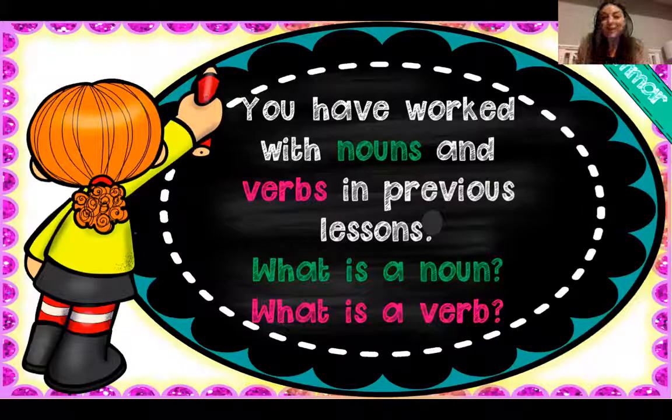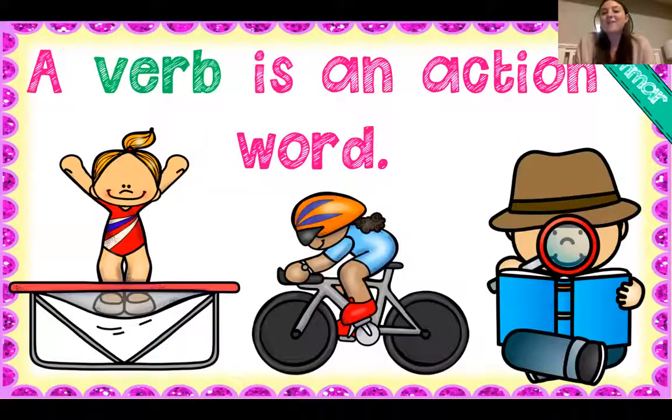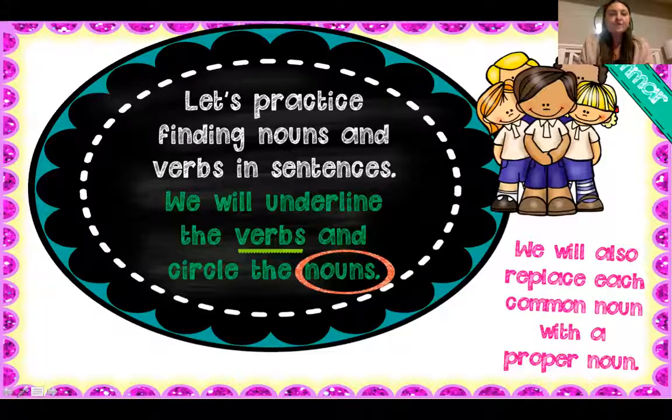You have worked with nouns and verbs in previous lessons. So what is a noun? A noun is a person, place, thing, idea, or an animal. What is a verb? A verb is an action word. So what we're gonna do now is we're gonna practice finding nouns and verbs in our sentences.